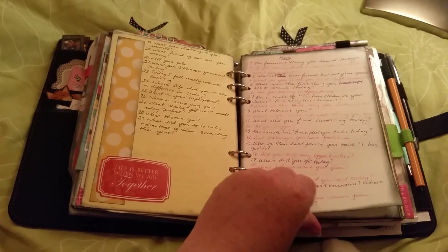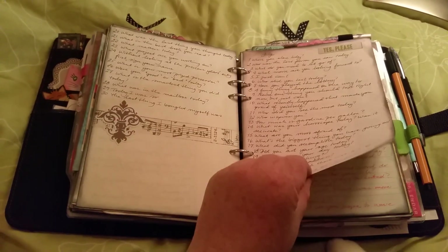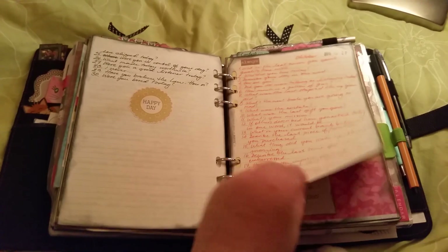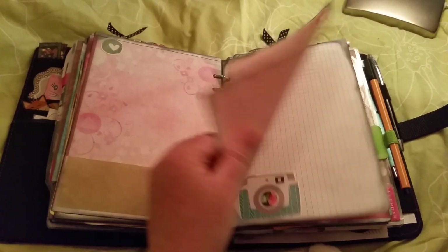Let's continue. Lists, lists. This is the journaling section — one page for every month with 31 questions, one for each day of the year.